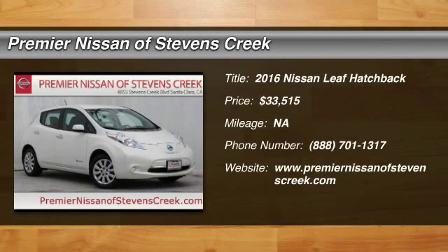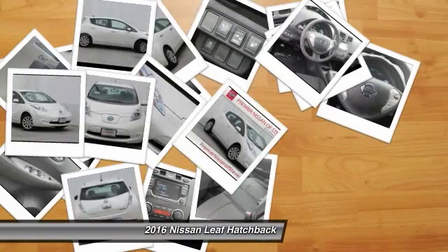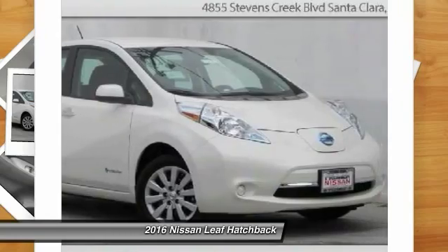The 2016 Nissan LEAF. The Nissan LEAF, or Leading Environmentally Friendly Affordable Family car, is an electric car you can truly feel good about driving.